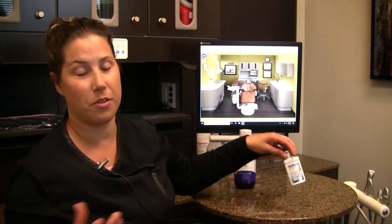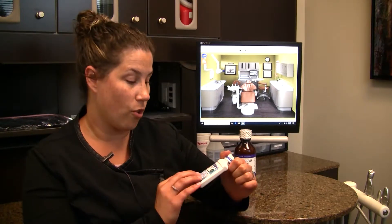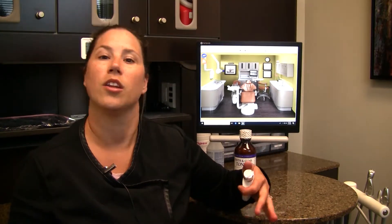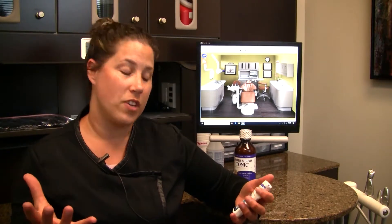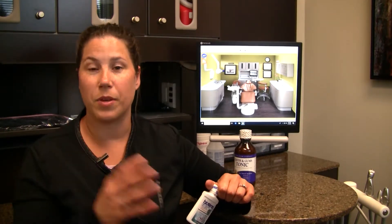There are also mouth rinses special for patients who have dry mouth. This is called Biotene. We have samples if you're ever in our office and you feel like you need help getting that moisture feeling back in your mouth. We always recommend Biotene. It has a soothing moisturizer feeling, it's alcohol free, and it's also pH balanced, so it helps balance the pH in your mouth which helps keep you from getting cavities, which is awesome.